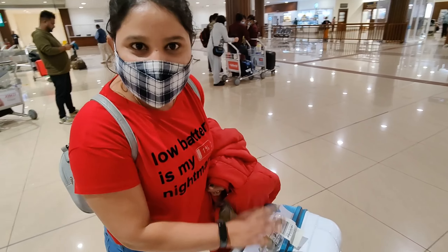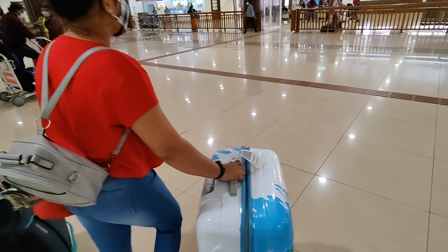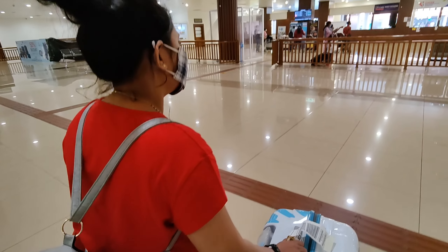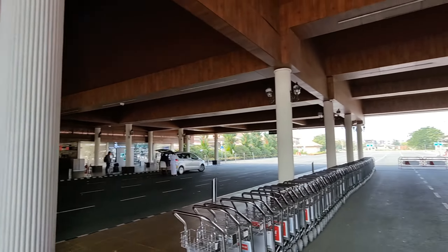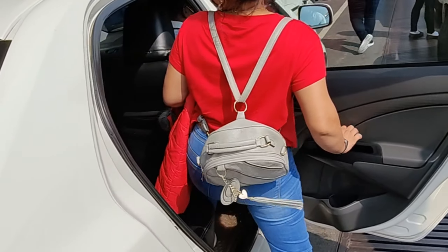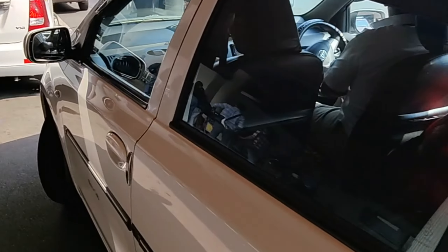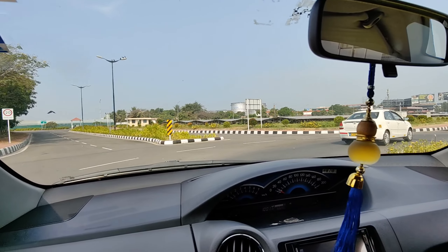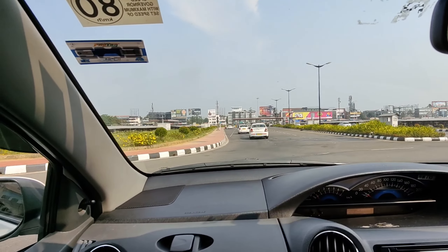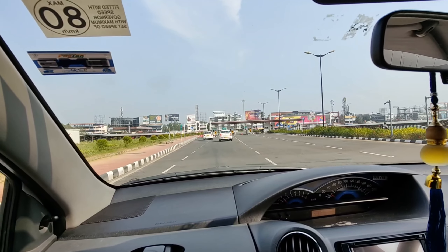We are getting to the ride and we are waiting for our taxi. Now we will demonstrate how to go to the airport. So guys, finally we start our journey. We take Baba Mahankal's name — Jay Shree Mahankal! And guys, I am going to tell you the biggest thing: this is Kochi's whole airport and it is made of solar energy.